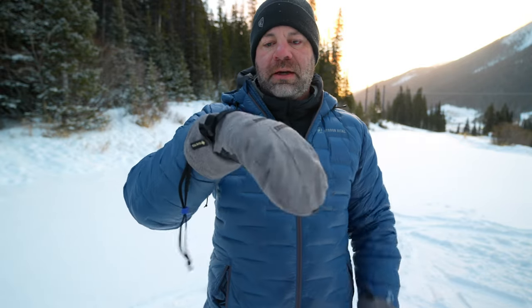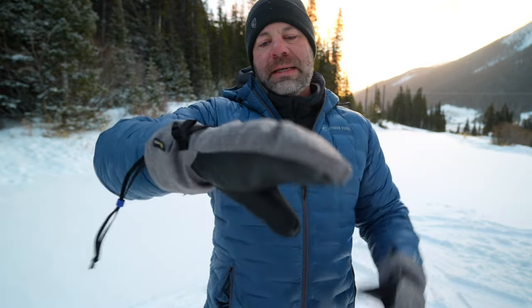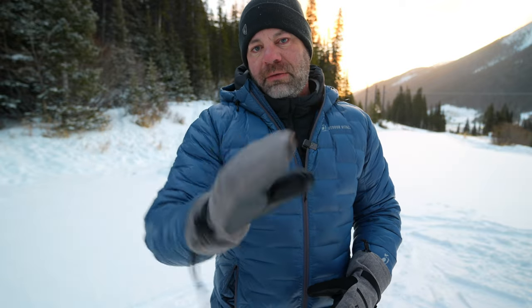Great amount of dexterity for being mittens. Nice over-the-cuff system and built-in leash retention system. The e-tip on the inside gloves as well as the outer mitten is very helpful, so you don't have to take your gloves or mittens off to take pictures or reply to a text.